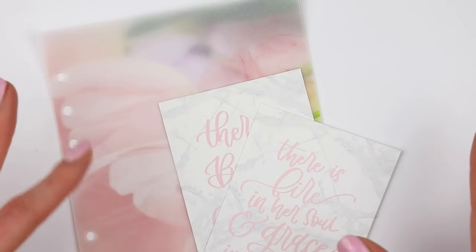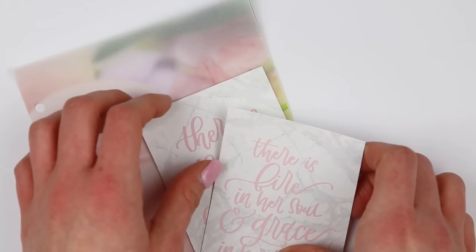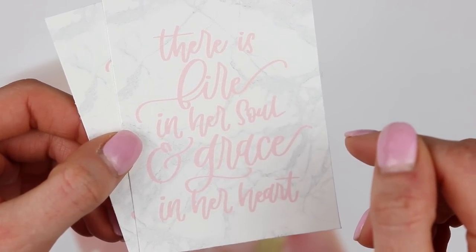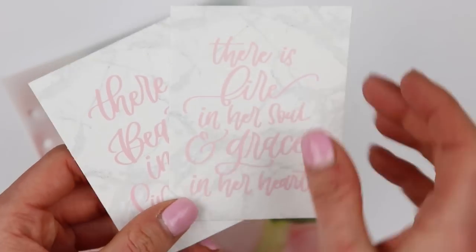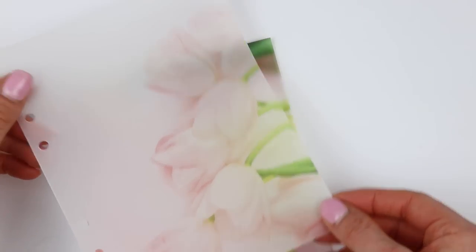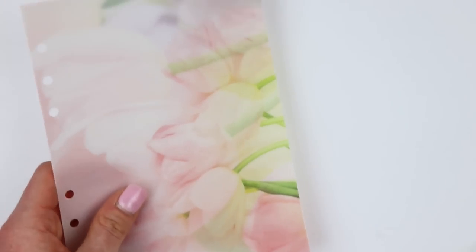Next, I'm going to show you half of my order from Ribbon and Nib because the other half is already in my planner. I got the Amanda Bundle — the Amanda Dashboard and the Amanda Vellum Bundle, both in B6 rings. I will have already shown that in a planner setup since this video will go up after my planner setup. So this is the other half: two journaling cards — one says 'there is fire in her soul and grace in her heart' from the collab that Nikki and Calligraphy by Lindsay did, and one says 'there is beauty in simplicity.' And then I got two vellums — a tulip that I had in my setup last spring, now in the B6 rings. I also do the coupon code for her shop, which is RandAmanda10, so you can save 10%.